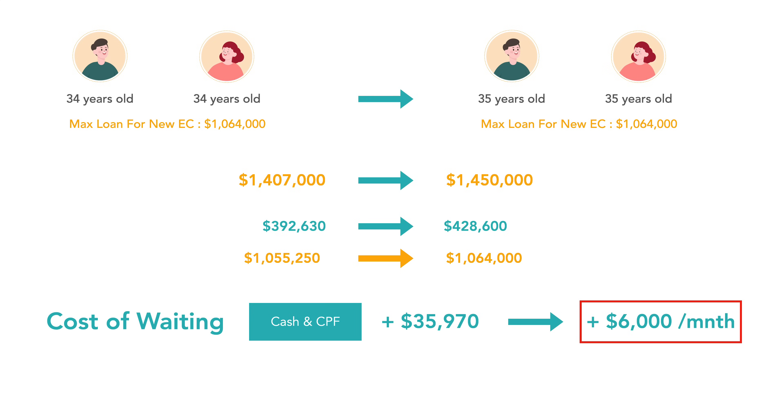At the same time, because their loan increased, assuming a 4% interest rate, their monthly mortgage payments also increase by about $41 per month. But that will only happen at the very end of the progressive payment schedule.